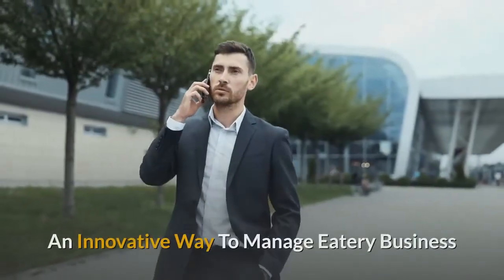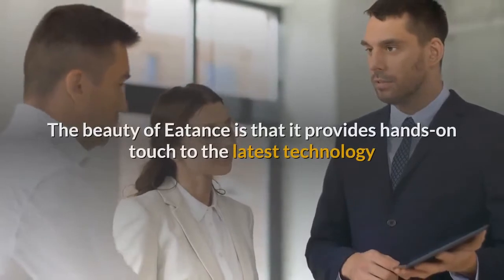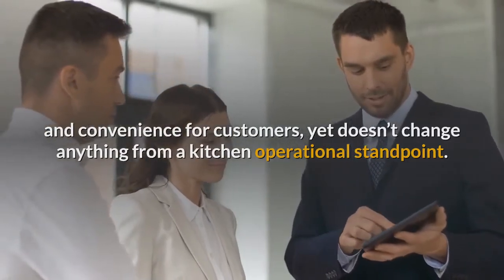An Innovative Way to Manage Eatery Business. The beauty of Eatons is that it provides hands-on touch to the latest technology and convenience for customers, yet doesn't change anything from a kitchen operational standpoint.